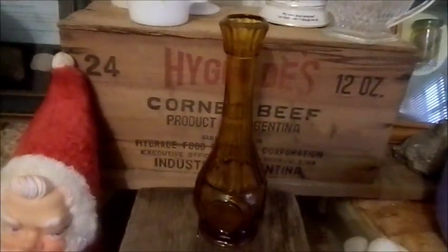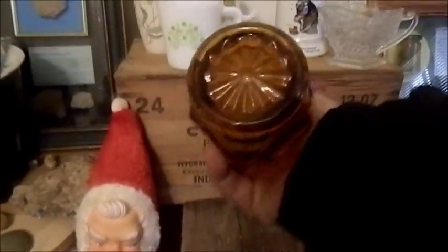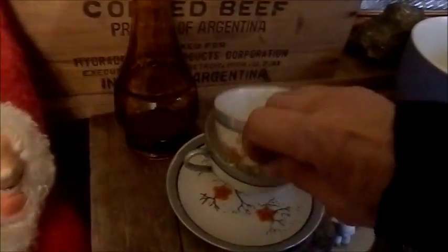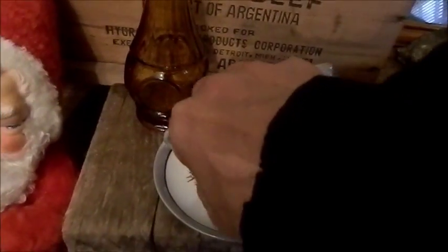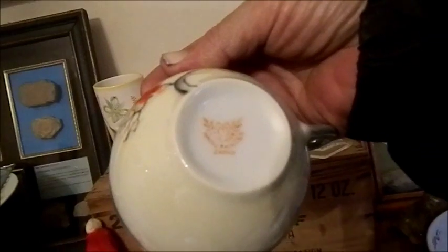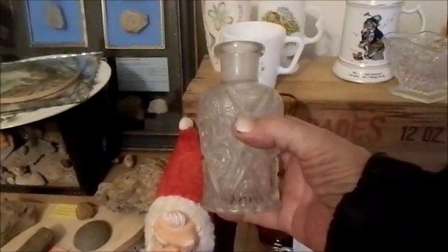We have an interesting vase — I believe it's mid-century, late 60s to early 70s, not marked on the bottom. Then two hand-painted cups and a saucer from Japan in very good condition, marked on the bottom 'Hand Painted Japan.' I think they may be Noritake, but I'm not sure.